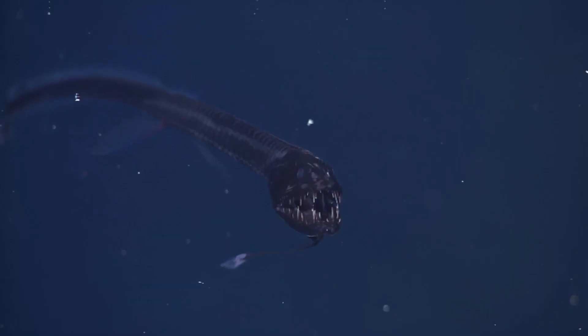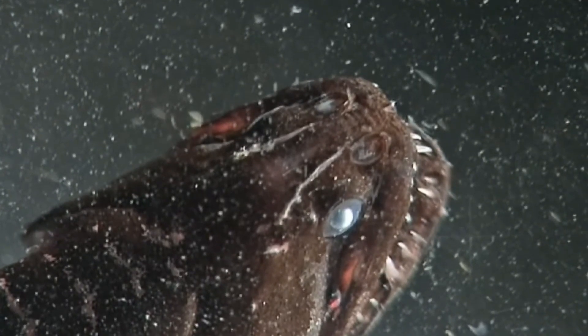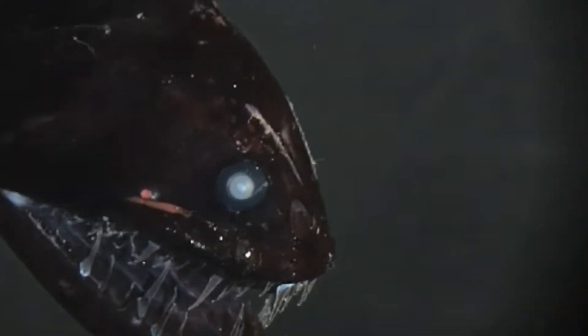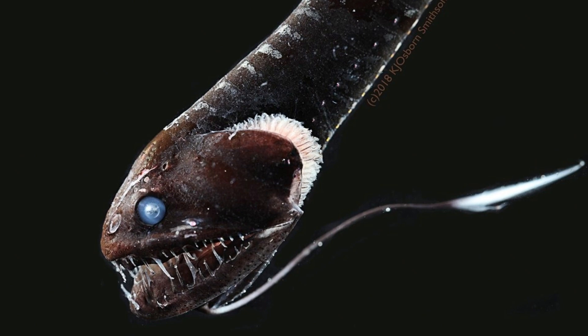It lives around 2,000 meters down and absorbs nearly all external light, making it practically vanish in the dark. The dragonfish is all about stealth, ambush, and deadly precision — an elegant killer built perfectly for the pitch-black world below.